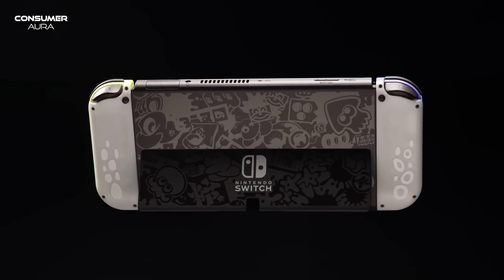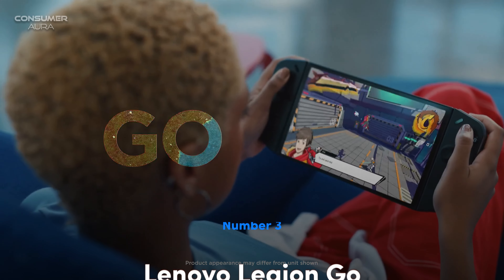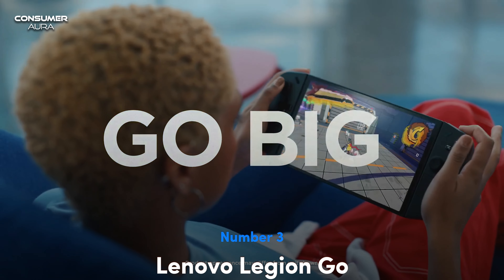The device can be loaded with large-sized games without the need to delete any game. The Switch OLED model has a battery capacity of 4,310 mAh. Depending on the duration of the game played, the charging time varies between 4 and 5 hours.